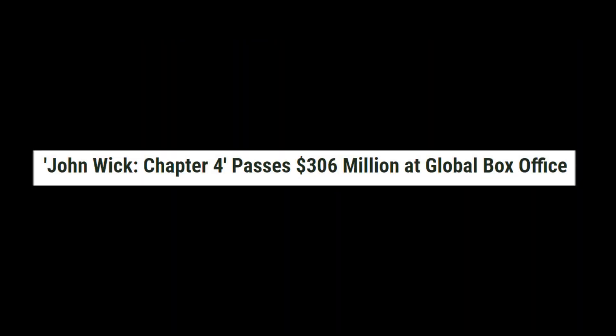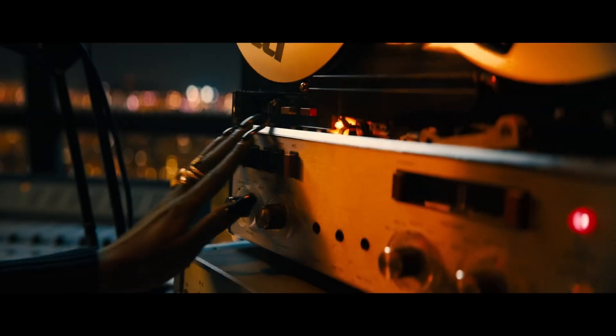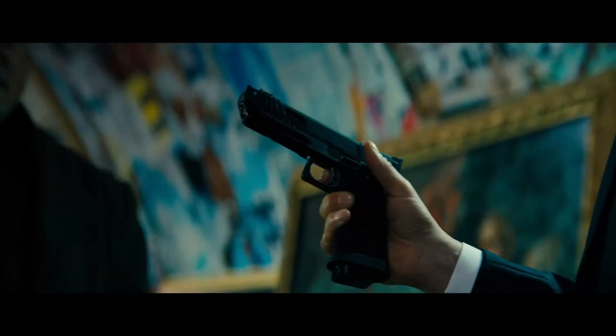John Wick Chapter 4 has surpassed 300 million at the box office and it hasn't even released in Japan yet. If you haven't seen the film, this is your spoiler alert, as Chapter 4 brings Keanu Reeves' front action franchise to a fittingly bloody conclusion.